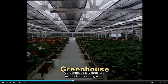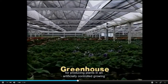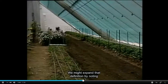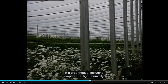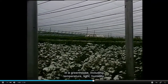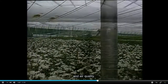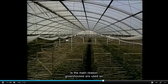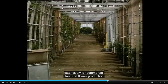A greenhouse is a structure with a clear covering used for producing plants in an artificially controlled growing environment. We might expand that definition by noting that several environmental factors may be controlled in a greenhouse, including temperature, light, humidity, and air quality. This ability to control the growing environment is the main reason greenhouses are used so extensively for commercial plant and flower production.